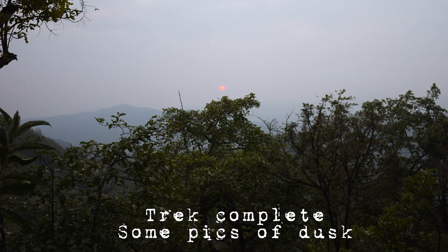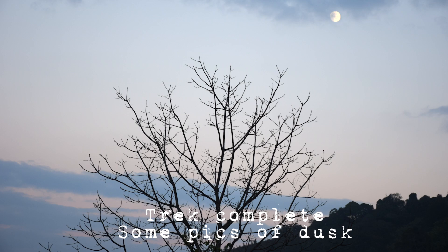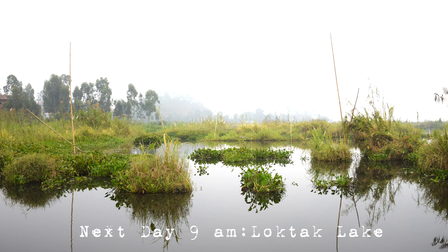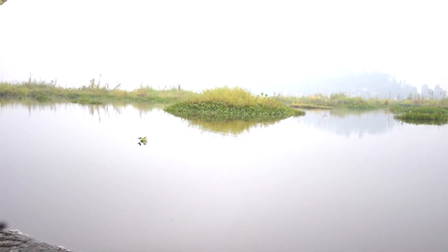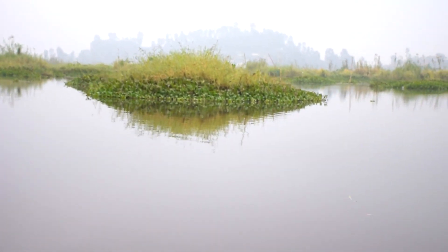These are some of the pictures that we took after the trek was complete. This is the next day at 9am at Loktak Lake. Hello guys, good morning. It's nearly 10 now and I am at Loktak Lake.